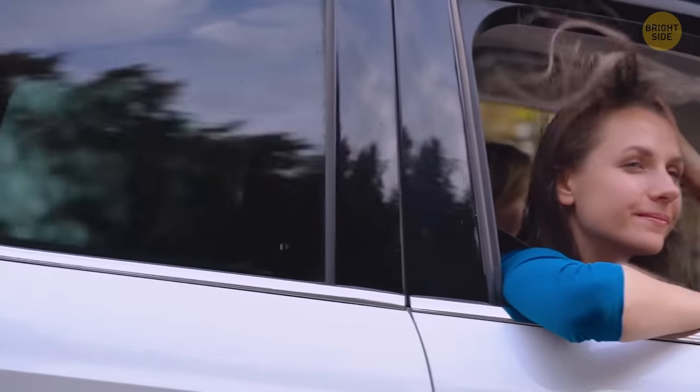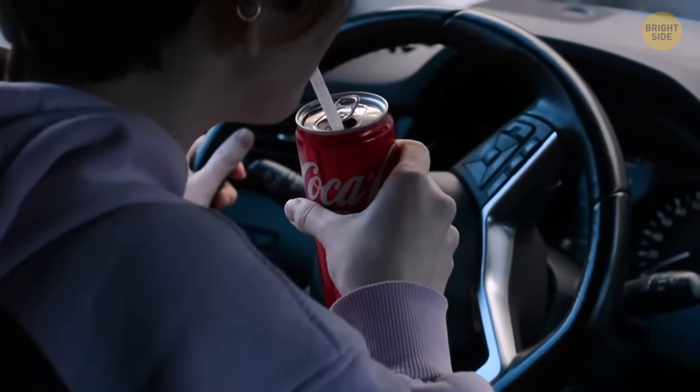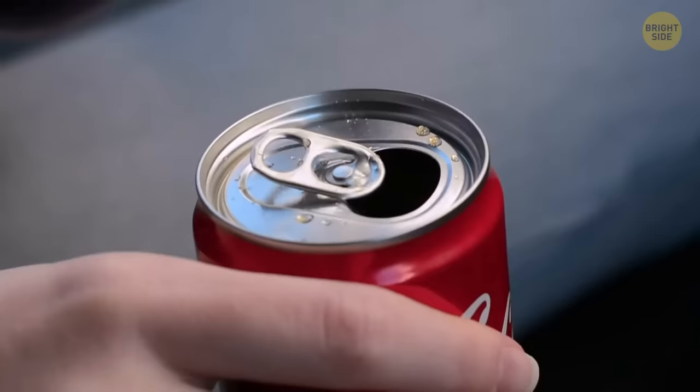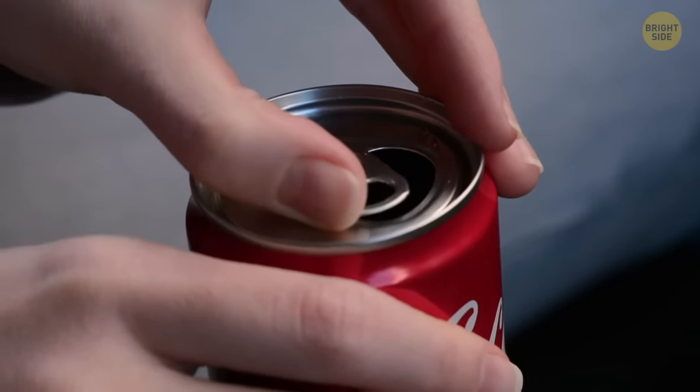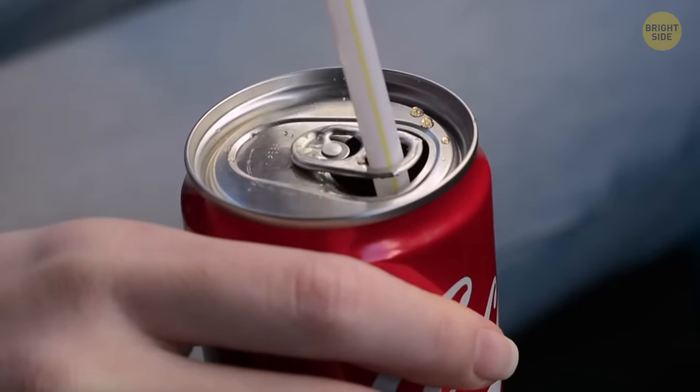When you're traveling and trying to drink your favorite soda from a straw, simply turn the tab on the can around so that your straw easily fits inside, making it easier to drink.